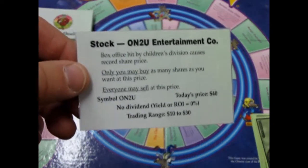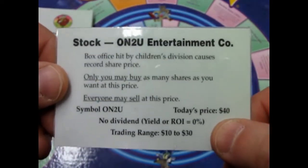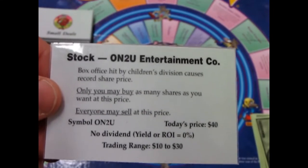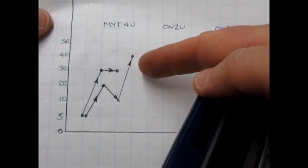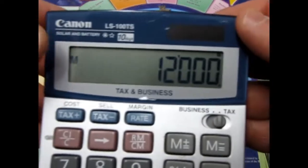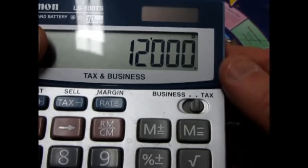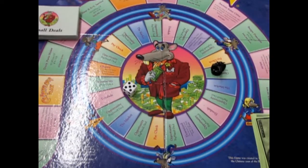Another opportunity: Onto You again — the value is now forty dollars per share. Box office hit by children's division causes record sharp price. On our chart, Onto You shot way up into the forty dollar range. We have 300 shares so take 300 multiplied by forty dollars a share — you now have twelve thousand dollars sitting there in the stock market. Instead of selling I'm going to take a thousand dollars and buy more shares.